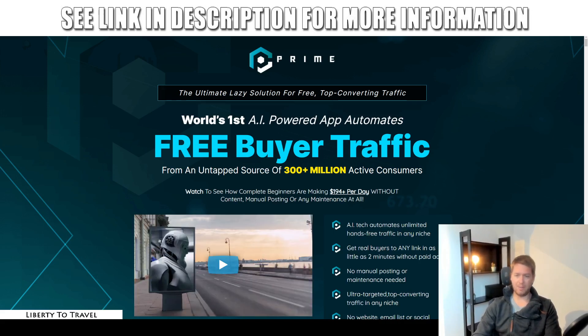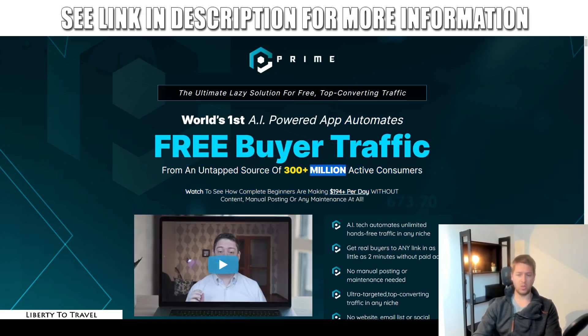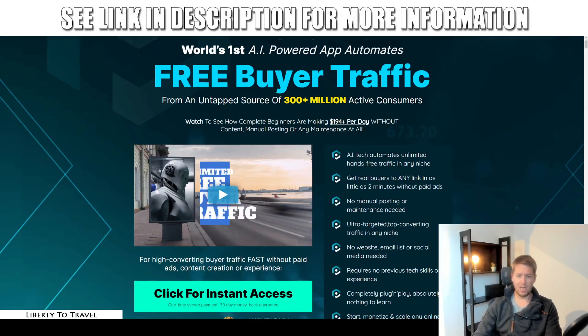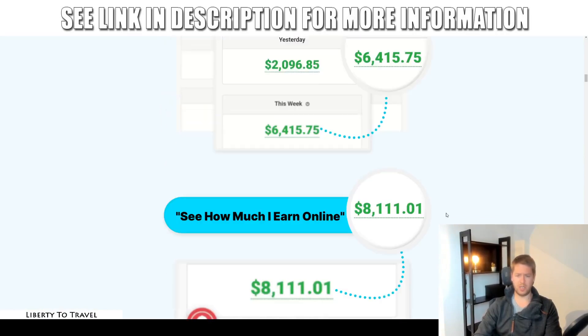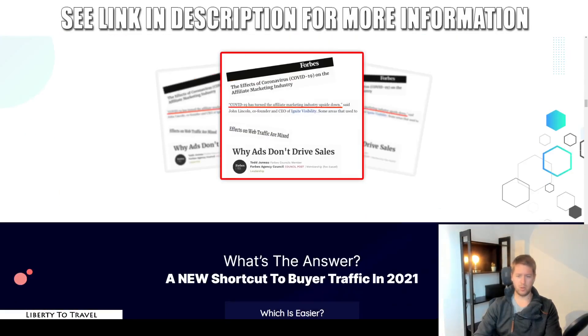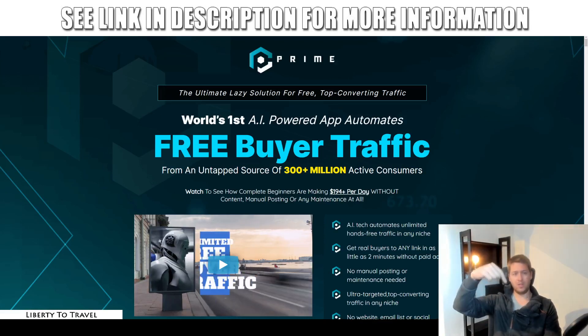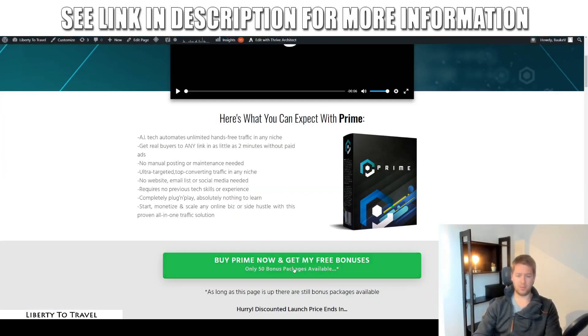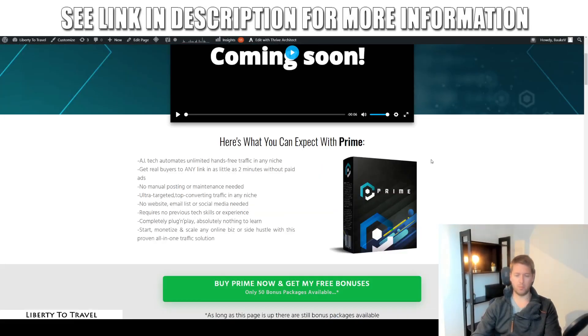The sales page describes this as the world's first AI-powered app that automates free buyer traffic from an untapped source of 300 million-plus active consumers — that's how many active users there are on the Quora platform. You can check out the rest of the sales page with all the income proof, testimonials, and more info about what this product is and how it works through the link below this video.